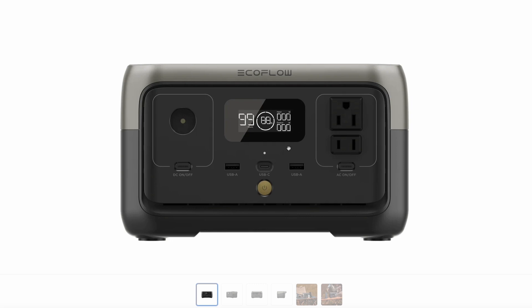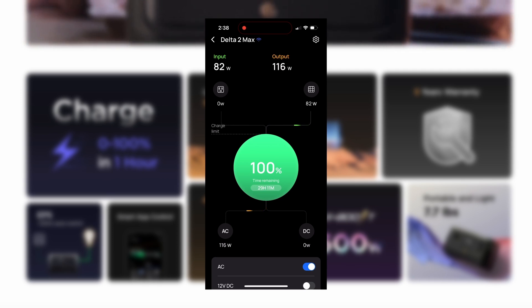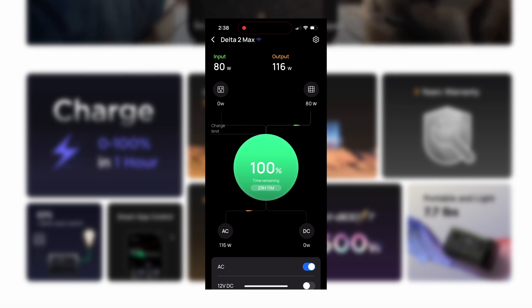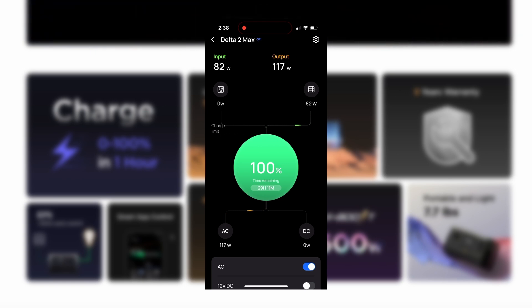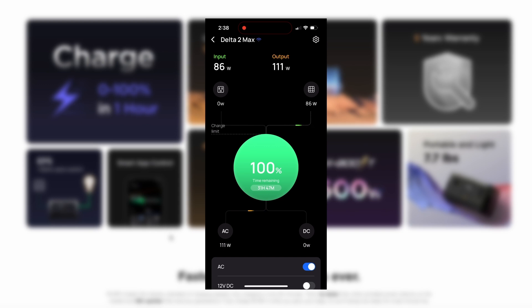Everything is easy to see — it's easy to see how much power it's drawing and how much it's getting right on the display. The killer feature with EcoFlow is the app control. The app is simple to use and gives you clear information quickly, so you can see exactly how much charge it's getting from a solar panel or AC outlet, and how much power it's putting out. The app connects via Bluetooth, so if you're somewhere with no Wi-Fi, no worries — it connects directly to the device.